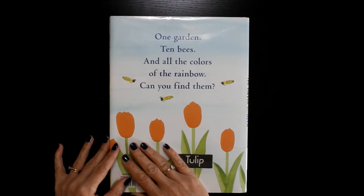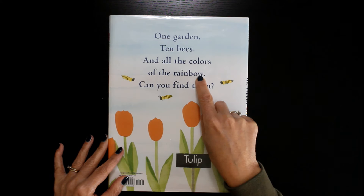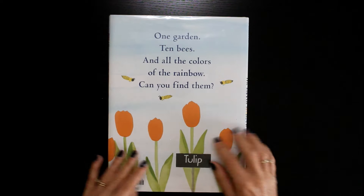The end. One garden, ten bees, and all the colors of the rainbow. Can you find them? Yes, we did!